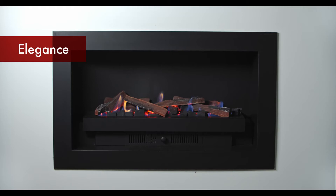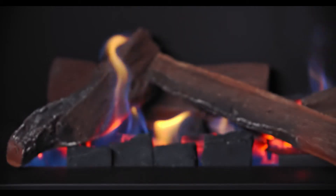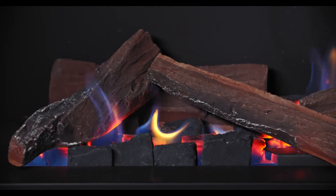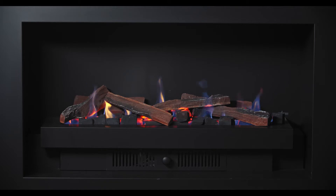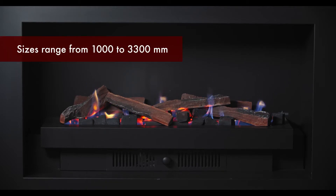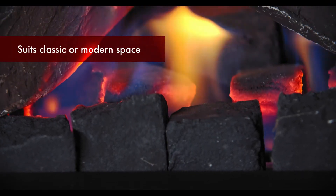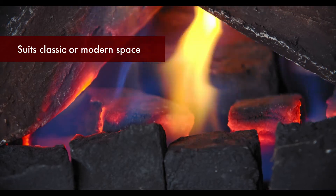Hi, my name is Geoff and I'm here to talk to you about the Elegance range of decorative fires from RealFlame. Elegance is one of the most versatile and dazzling modular fire ranges available. Sizes range from 1000 to 3300 millimetres, with four width options to suit all interior styles from classic to modern.